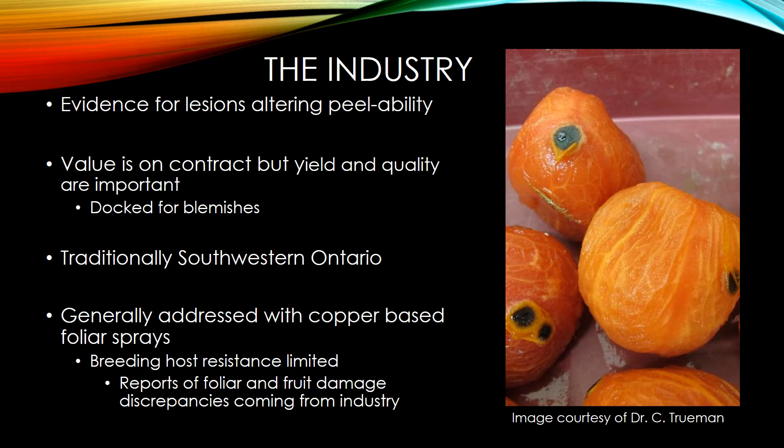The tomatoes are generally grown in southwestern Ontario, and a severe Xanthomonas infection was previously dealt with by copper-based sprays. But the bacteria, along with so many other things, is now tolerant to such chemical controls, and breeding for host resistance hasn't kept up. The industry has focused much more on breeding for yield and fungal resistance.